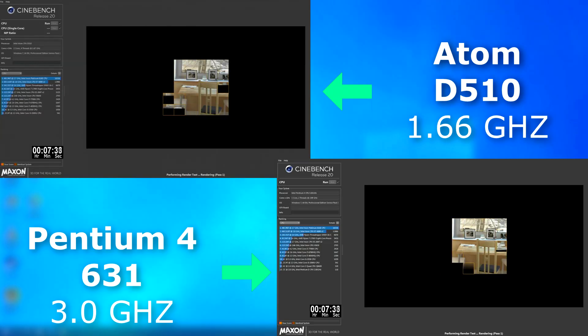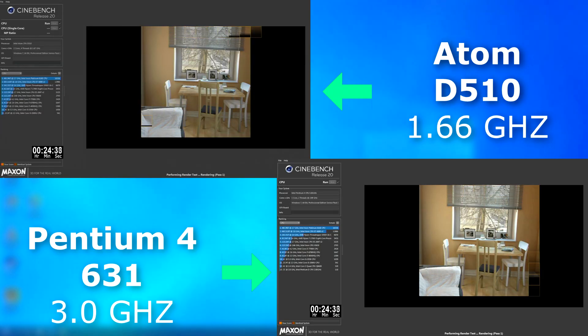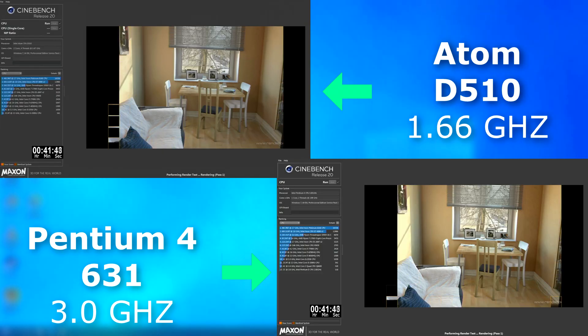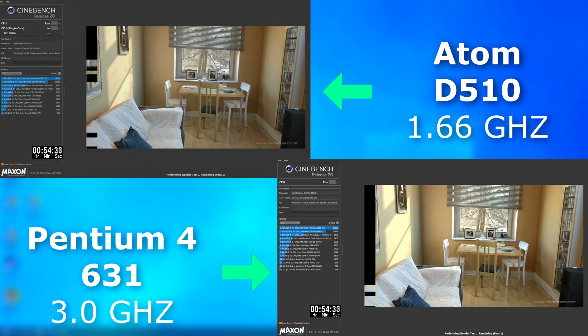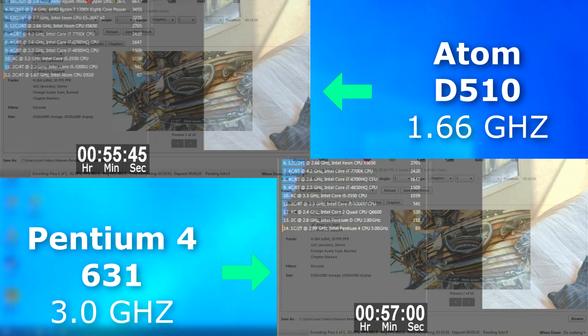I was going to test Cinebench using both single and multi-threaded runs, but I just didn't have the time to let it run on my bench while recording. For the multi-threaded run, you can see that it's close, all things considered, but the Atom pulled ahead by about a minute 15. So all in all, think about it — it's running at half the speed using less than a quarter of the power and it still pulls ahead on tests like this. I gotta admit, that's pretty impressive.